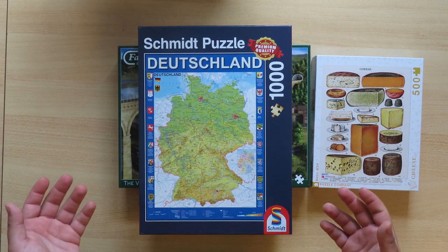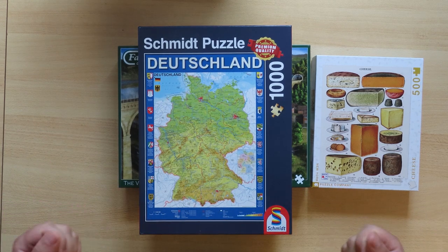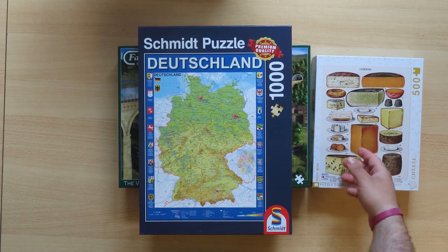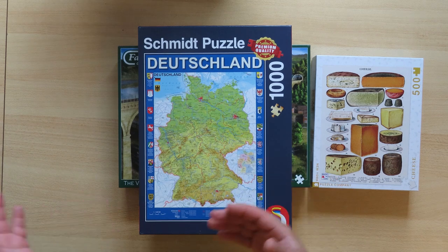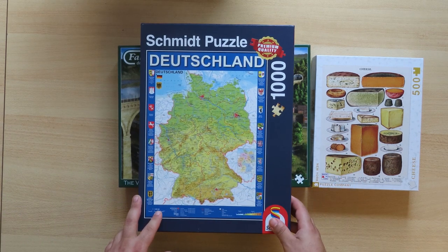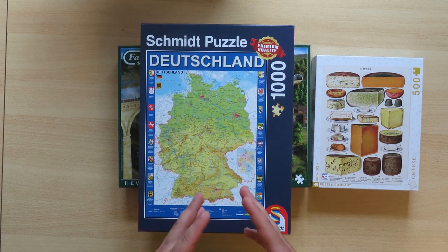There are many jigsaw puzzlers who believe it's a challenge to complete a puzzle without looking at the box. Of course, the box is something that will help you. Whether you want to take on that challenge or not is up to you — there are no rules. The game is yours and you decide the rules.